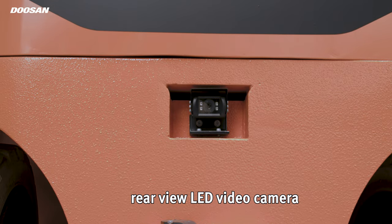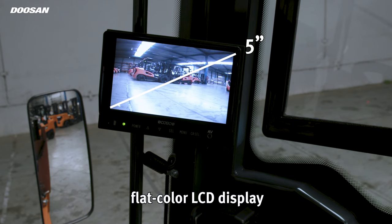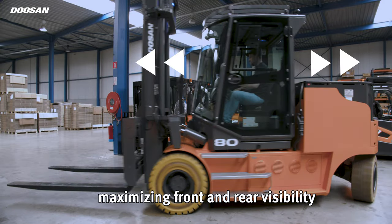You can equip a rear-view camera on the truck together with a flat-color LCD 5-inch display, ensuring workplace safety by maximizing front and rear visibility.